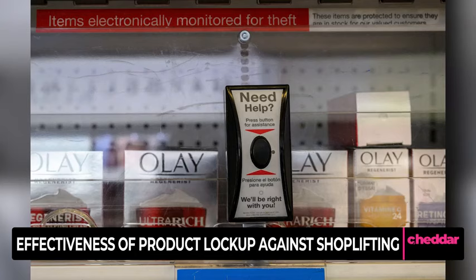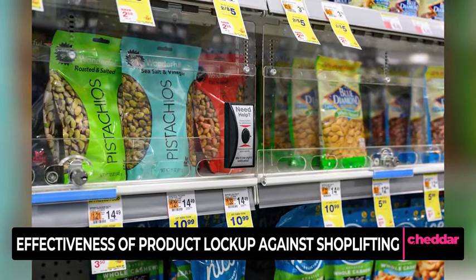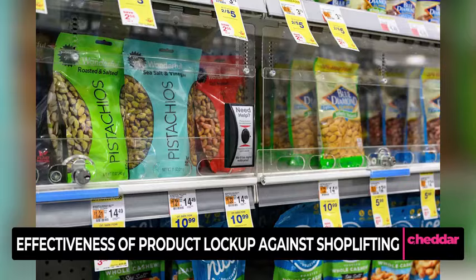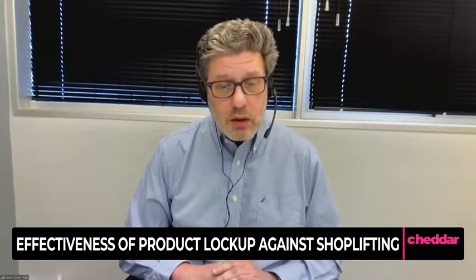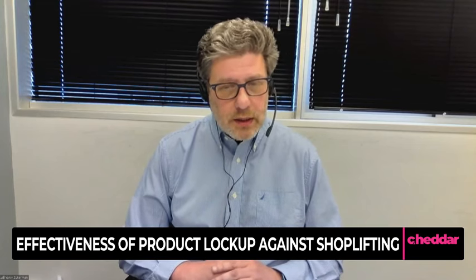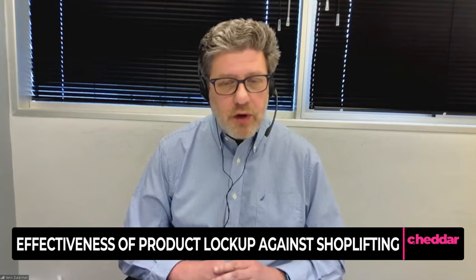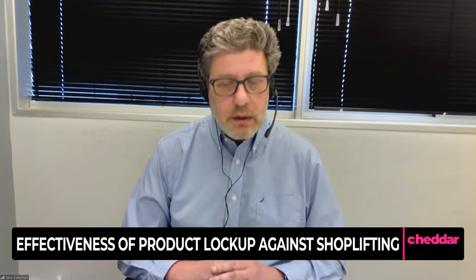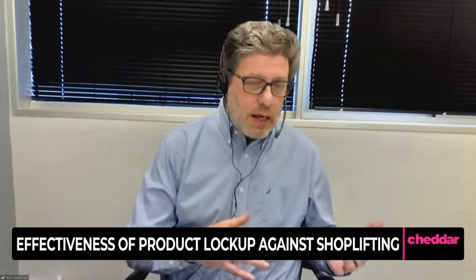We all know that shoplifting and even honest mistakes are a big issue. We address this by providing five layers of technology within our cart that ensures that every product that is put into the cart is recognized, identified, added to the cart, added to the bill, and eventually is paid for. No extra and no less.